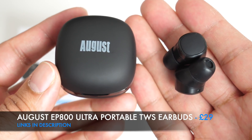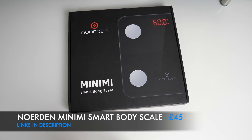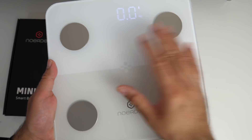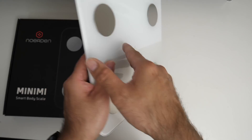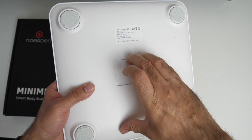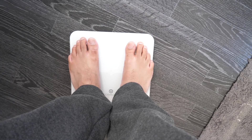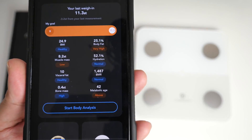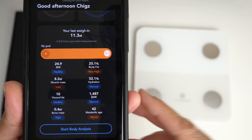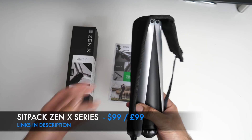This is the Noah Den Mini Me smart body scale. The top is made from thick glass with four silver round contact points. The battery compartment is on the bottom, powered by three AAA batteries included in the box. This small scale analyzes nine biometrics just by you standing on it: fat mass, lean body mass, hydration, visceral fat, bone mass, BMI, BMR, and metabolic age.